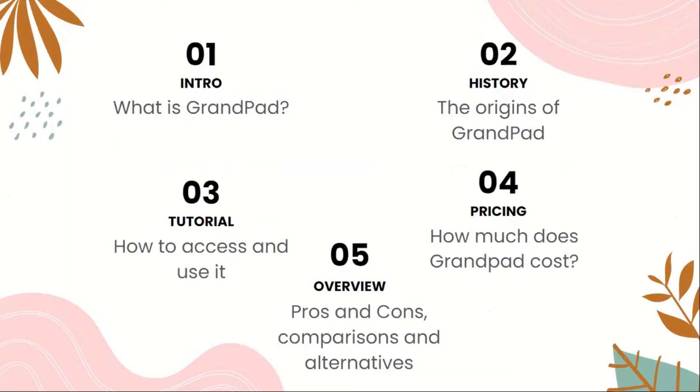The first part is going to be an intro where we learn about what GrandPad is. The second part will be the history of GrandPad and its origins. The third part is going to be a tutorial about how to access and use GrandPad. The fourth part is going to be about pricing and how much GrandPad costs. And the fifth part is going to be an overview, such as the pros and cons, comparisons, and alternatives to GrandPad.